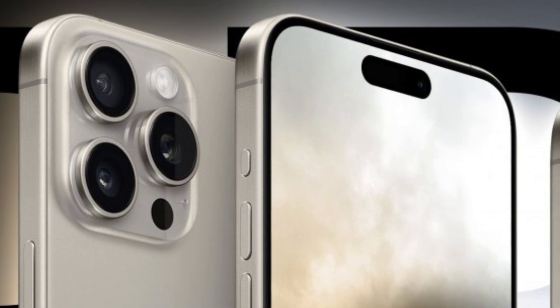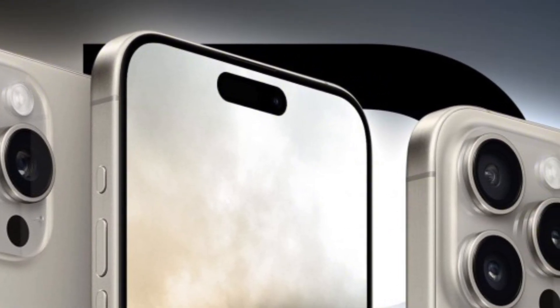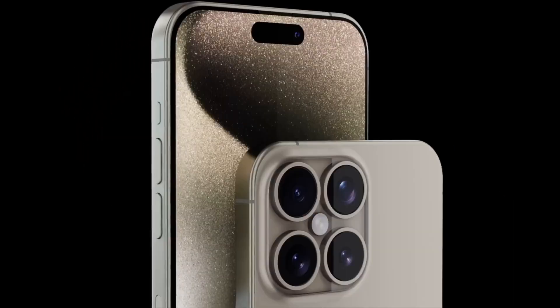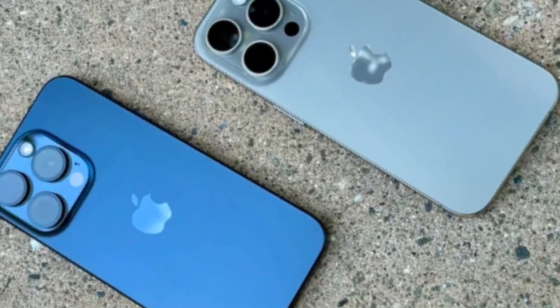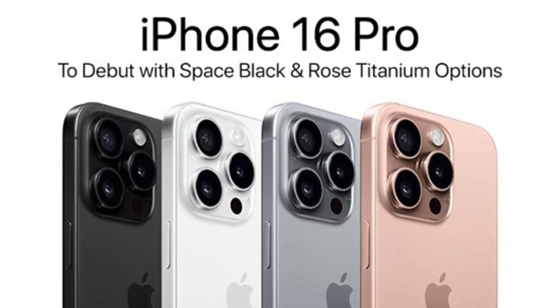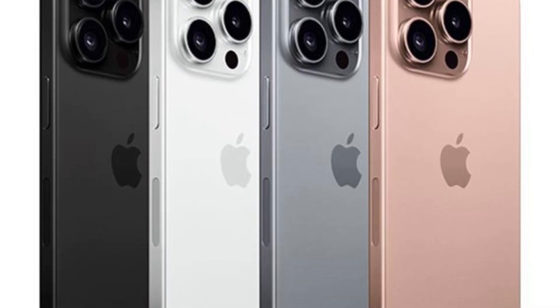While uncertainties surround the feasibility of BRS for the iPhone 16, its successful implementation would mark a significant achievement in display innovation. Consumers would benefit from enhanced visual aesthetics and immersive experiences, reinforcing Apple's position as a leader in smartphone design. However, delays in panel availability could impact initial market reception, underscoring the importance of balancing technological advancements with production readiness.